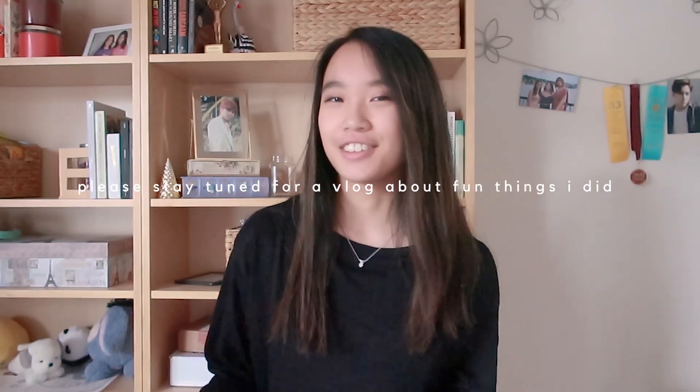For our senior trip, Aria and I decided to go to Seoul. We were talking about doing this trip ever since sophomore year in high school, and we finally got to do it this summer. This video is going to be more informative about the apps I used, how I got around, and more informative travel stuff.